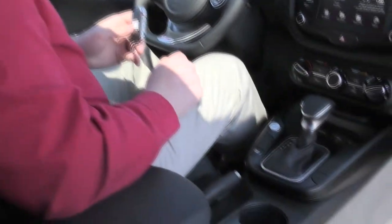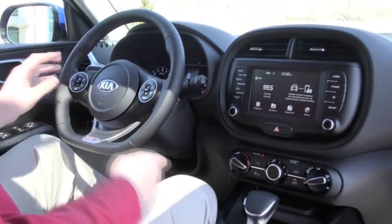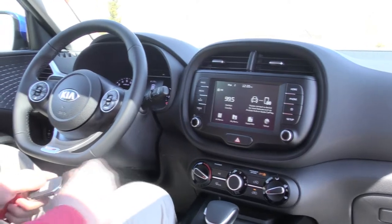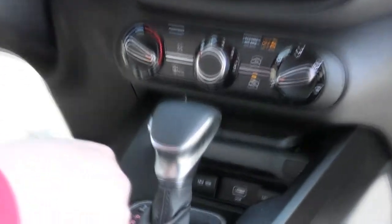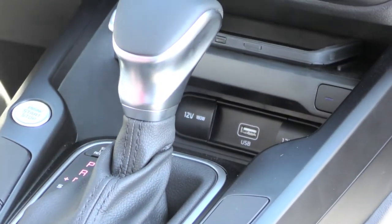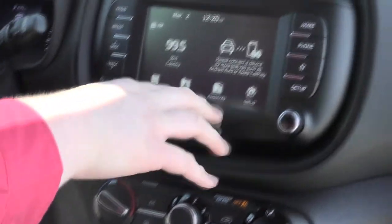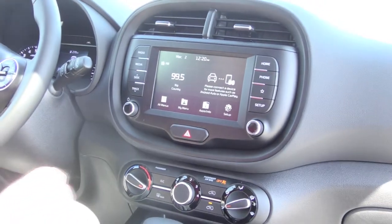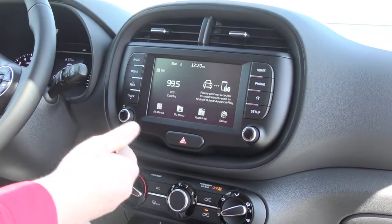So this is a push-button start — you just press the button right next to the gear shifter. This model actually has a wireless charging station right in front of the gear shifter. It also has different drive modes, which is this button right here. Up on the screen we still have Android Auto and Apple CarPlay standard on all vehicles now, so you can have navigation even on the lower-end LX.